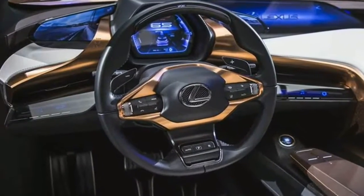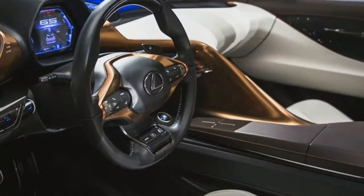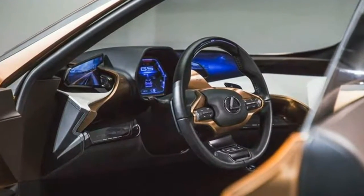Lexus is known for taking risks in some of its concepts, yet rarely do those risks extend to production. Ideally, Lexus will take as much inspiration from this concept as possible when it makes a production lead SUV, since it could surely use a dash of boldness in its lineup.